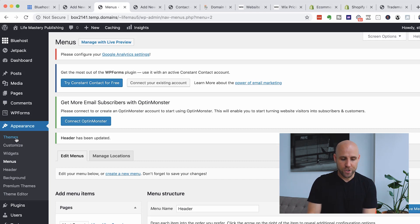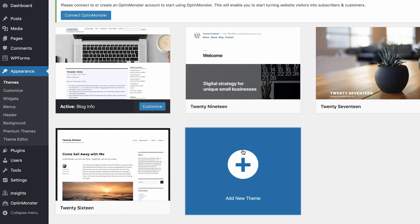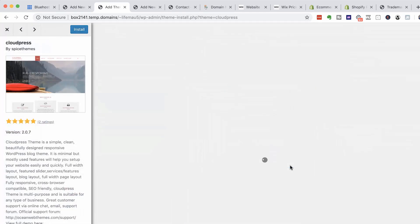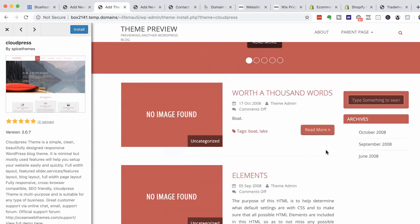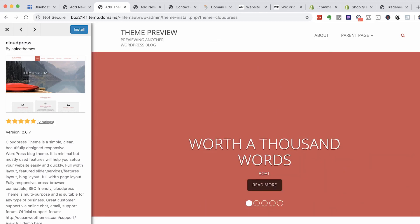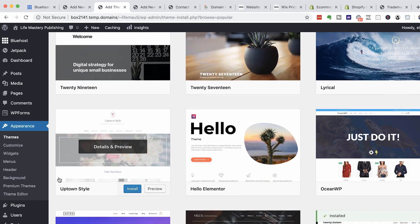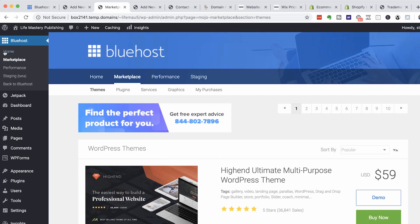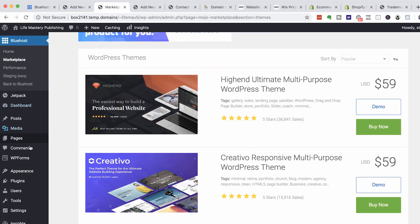If I want to change the theme, I can come to themes in the sidebar. Here are themes that have already been installed, but if I want to add a new one, I can click here and see featured themes I can install with just a click — I can preview them too. I can change images, text, and positioning of everything. There are popular themes and also premium themes I could pay for. Bluehost has a marketplace where I can pay for some themes. Usually when you pay, you get a better theme. That's how you change your theme.